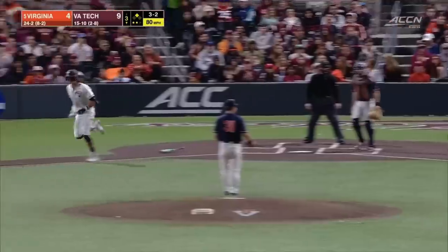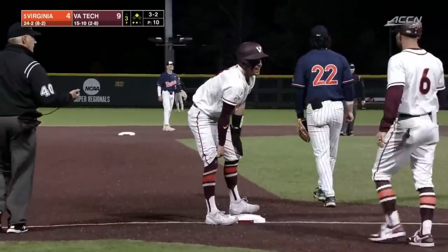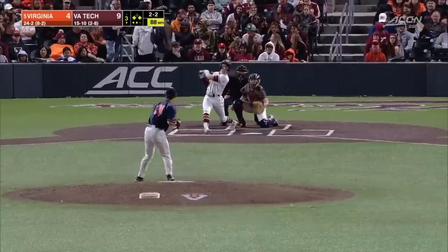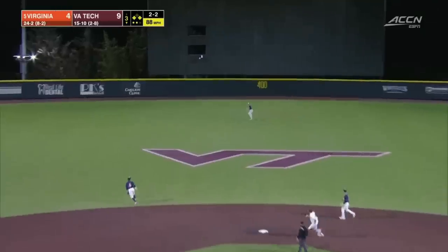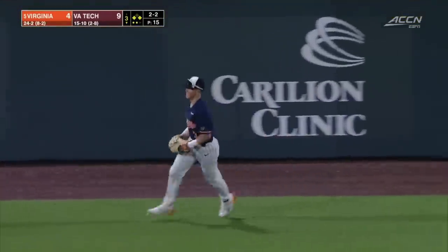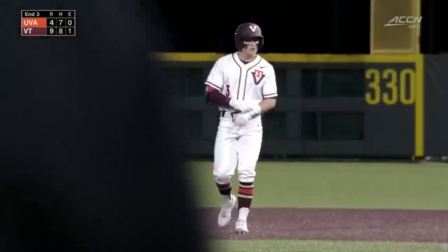Demartini heads to third. Ball four — Demartini ends up with a stolen base, no throw from Teal. In center field, O'Donnell on the run, and he makes the catch, covering a lot of ground there, but it's the third straight three-run inning for Virginia Tech.